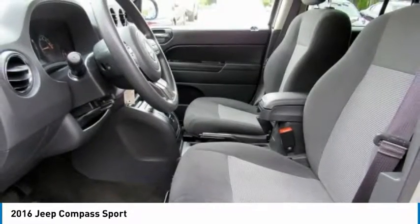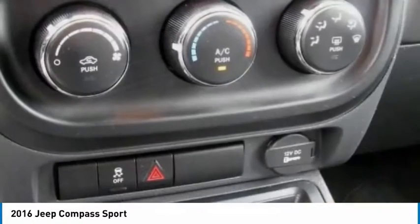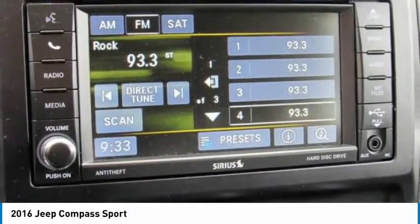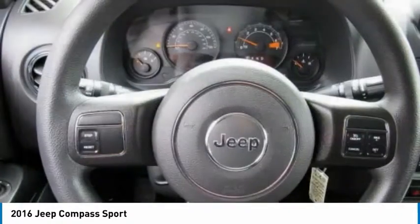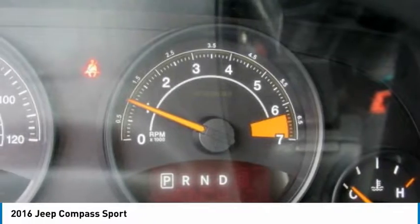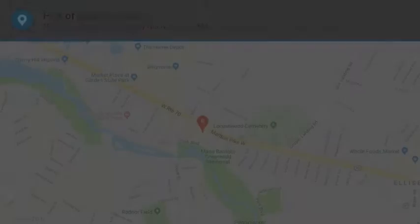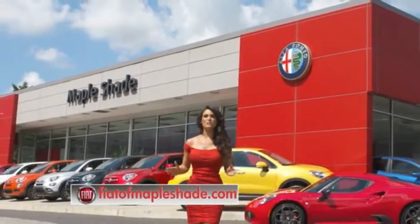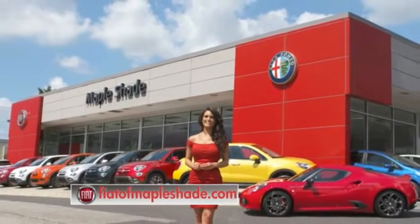This vehicle offers reliability and good looks at a great price. So come in and take a test drive today. We're located on Route 38 in beautiful Mapleshade, New Jersey, or online at fiatofmapleshade.com.